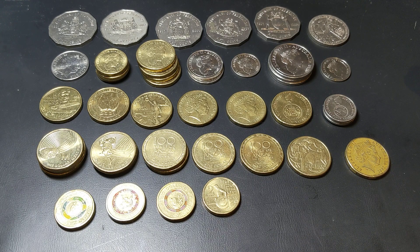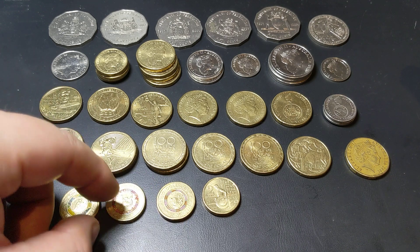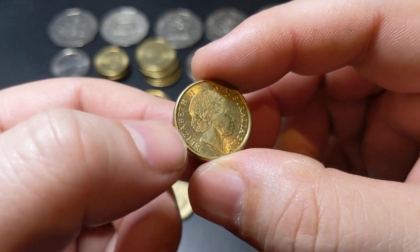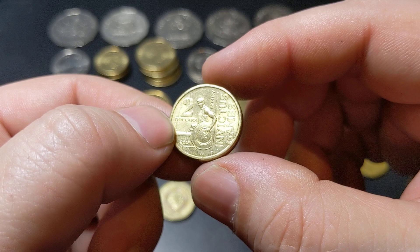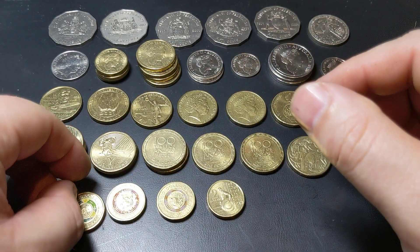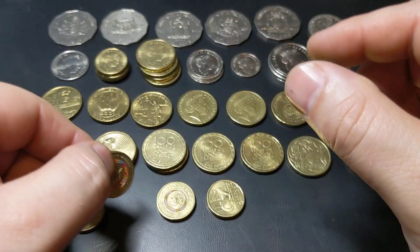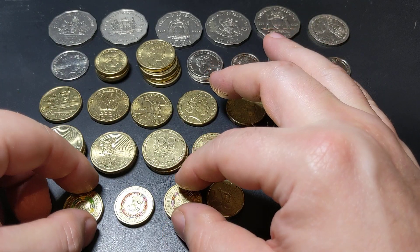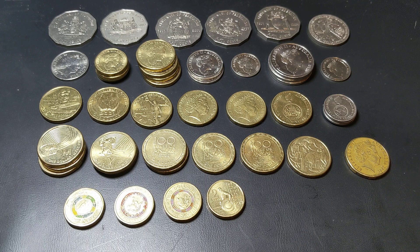Just a few two dollar coins but still a good variety. Most are fairly common; the slightly more difficult one is the Invictus Games from 2018. The colored ones are certainly getting more and more difficult to find - I've got a wallaby one, a Possum Magic one, and a Mr. Squiggle coin. I can't wait to find my first donation dollar coin, which I haven't been able to find yet. They're going to be a higher mintage but we'll see in time.